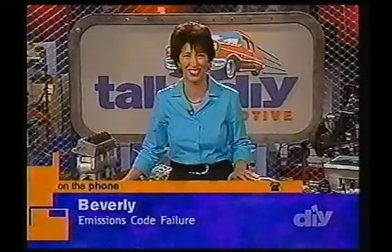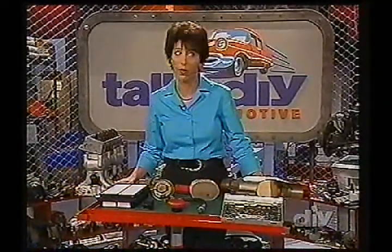Thank you so much. Thank you, Beverly. Good luck to you. Nothing like taking care of an emissions problem — and protecting the environment, obviously. That's one of the great benefits, along with good performance from your vehicle.